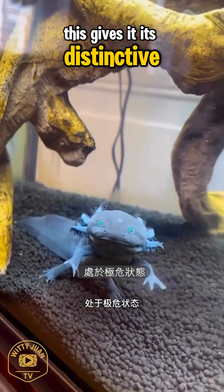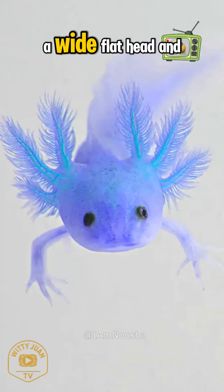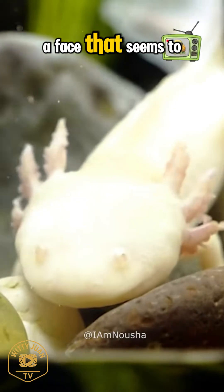This gives it its distinctive look: feathery external gills, a wide flat head, and a face that seems to be smiling.